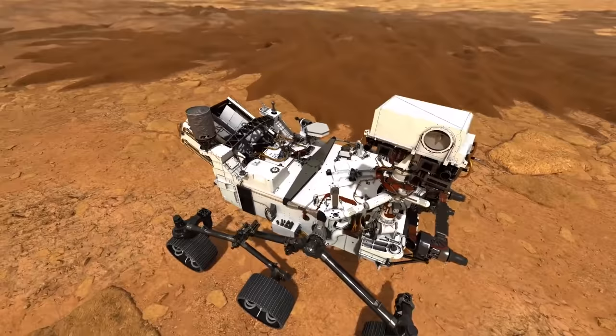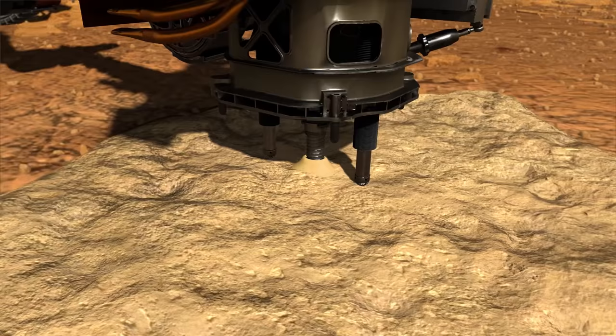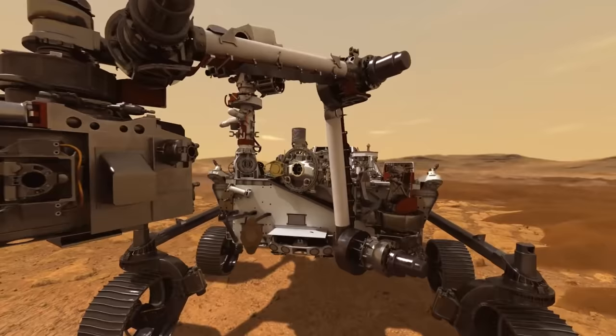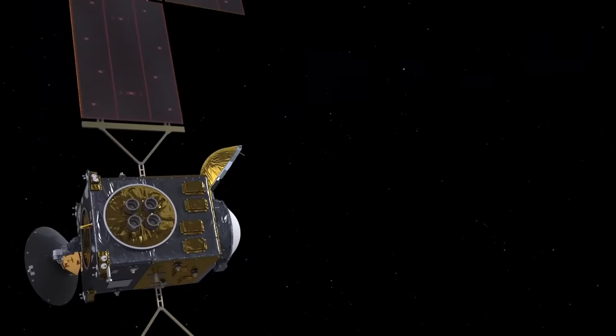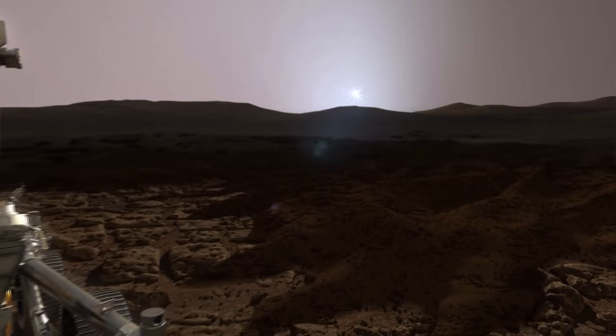Perseverance includes a robotic arm with a complex rock coring and sampling mechanism to store geologic samples in collection tubes or at designated locations on the Martian surface. In 2031, these samples will be returned to Earth with the help of the Sample Retrieval lander in the Mars Sample Return mission. With an estimated cost of $2.9 billion, Perseverance is NASA's sixth most expensive robotic planetary mission when adjusted for inflation.